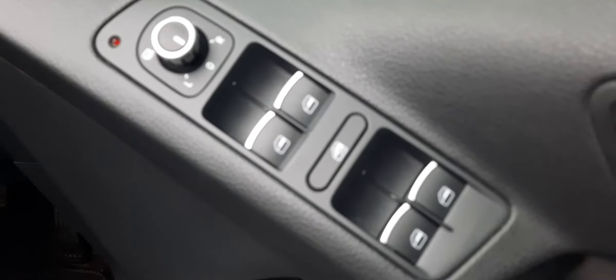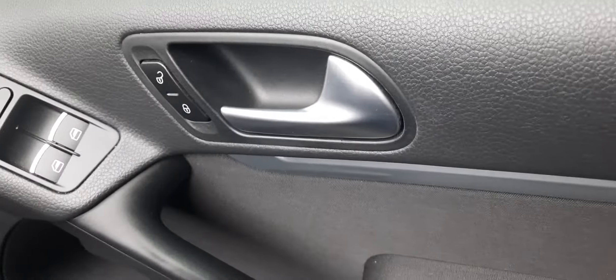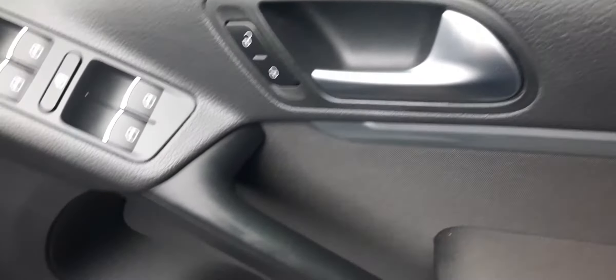Let's have a look at the front door — electric window controls, chrome door handle, speaker system, door pocket. There's no rest for the wicked — let's hop on in.